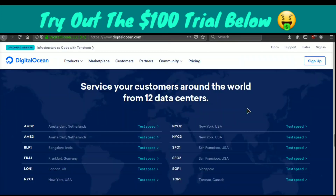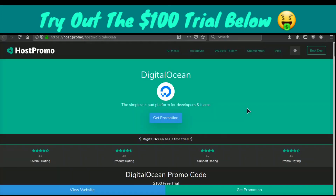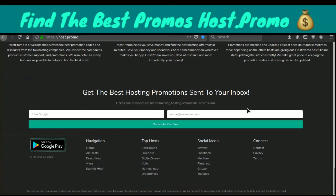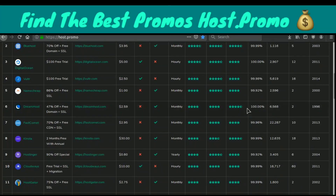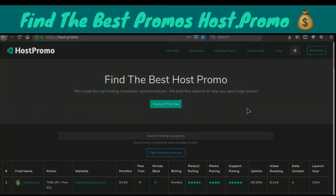There are many more reasons why I'd recommend DigitalOcean — it's my favorite host in the world. Go ahead and try the free trial and see how it is. If you have any questions about DigitalOcean, leave them down below. If you want to check out other web hosting promotions and companies, check out Host.Promo. Hope you guys have an amazing rest of the day — peace out.